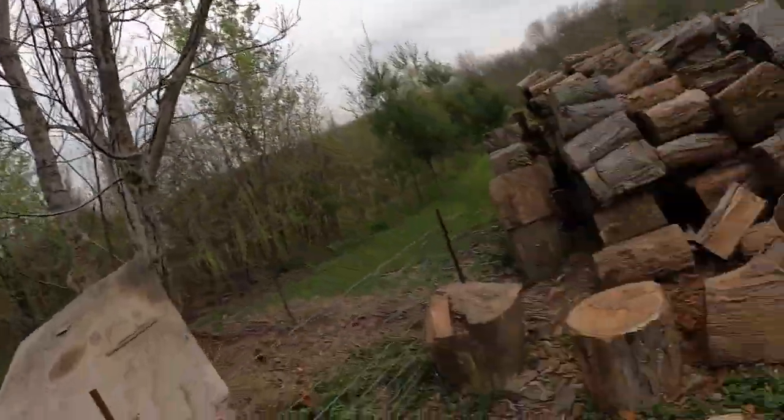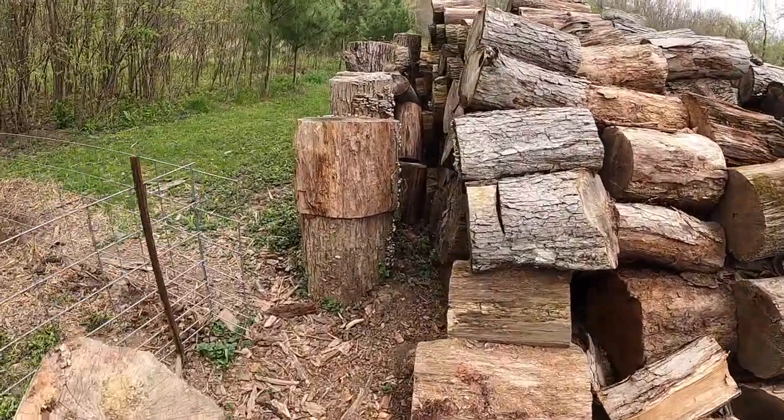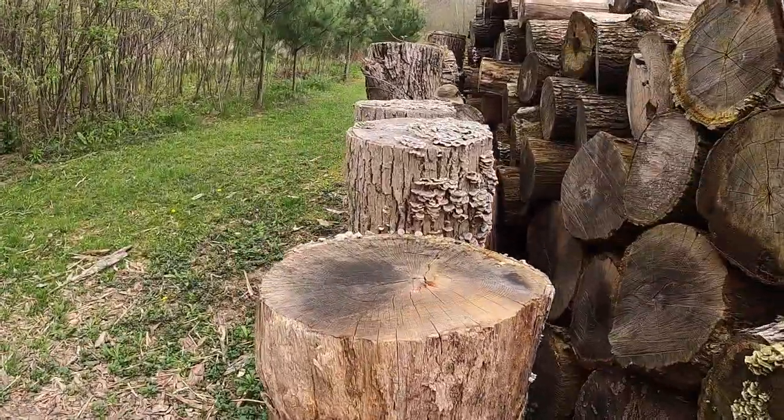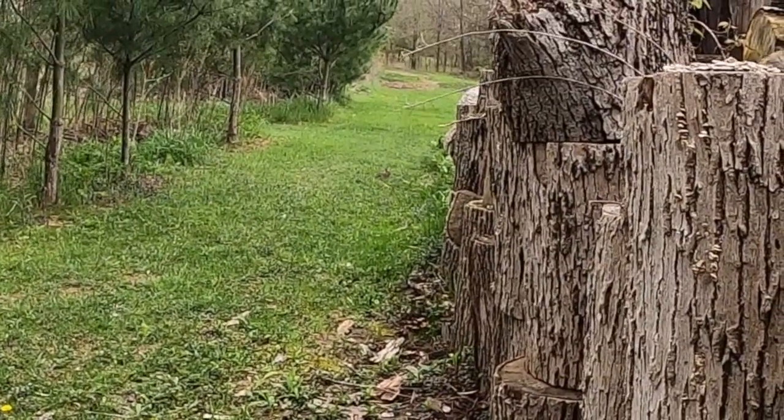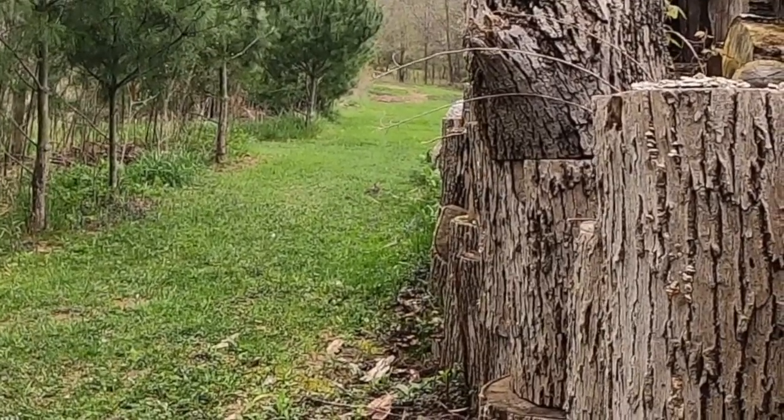It's getting ready to rain here — we might go do some shroom hunting. Hey, look at that little bunny! There he is. He's probably born inside the log pile.